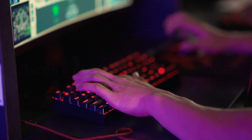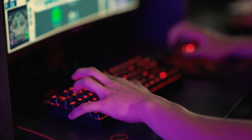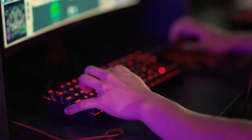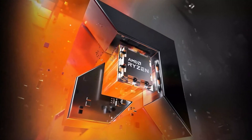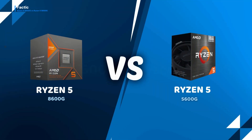Hi everyone, welcome back with a new comparison video. I'm Barry Alex. Today, we dive deep into the heart of processing power as we compare two formidable AMD Ryzen processors: the Ryzen 5 8600G and the Ryzen 5 5600G.